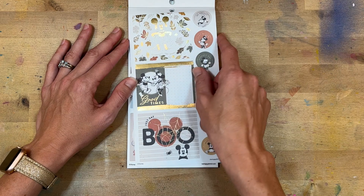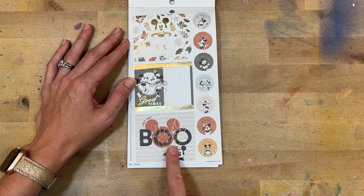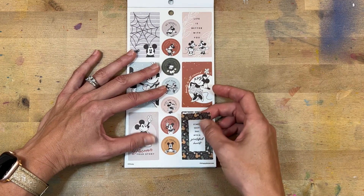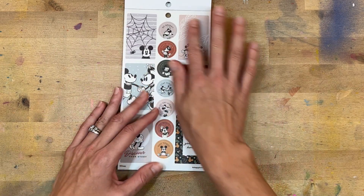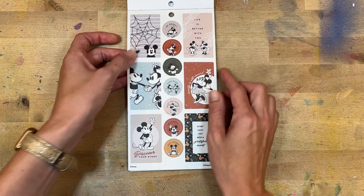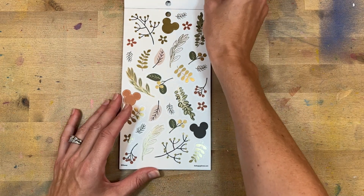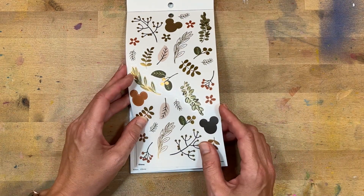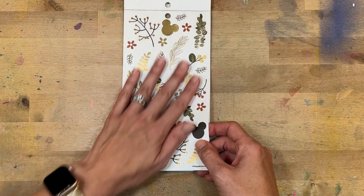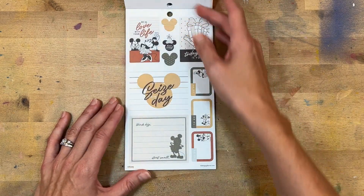I'm super excited about this one, you guys — this is fall! Fall Minnie and Mickey! Look at the leaves — this is gold foil. 'Be bright,' 'just bloom,' 'perfect day,' 'stay kind,' 'busy day ahead,' 'be brave,' 'not today,' 'just say boo.' Look at him, how adorable. These are on clear again — kind of surprised that they're on clear. Normally I feel like these would be paper, but they're fun because you're not going to write on top of Mickey. 'Life is better with you.' 'Start each day with a grateful heart' — and then you get some fall foliage with Mickey and Minnie mixed in — that's going to be a super cute spread.